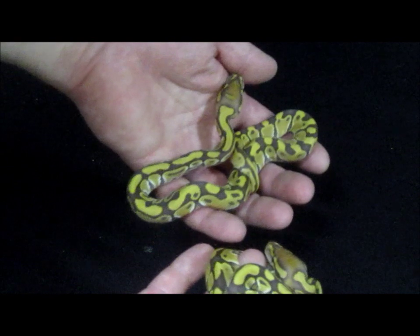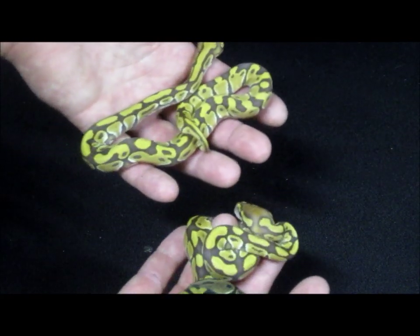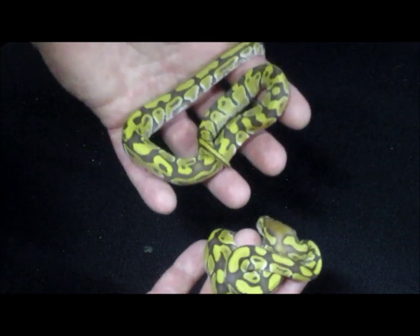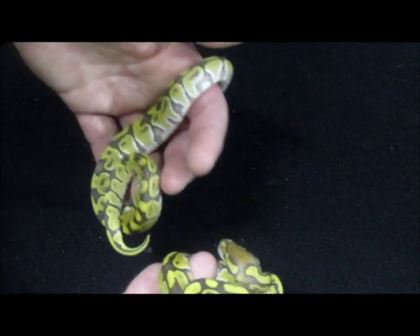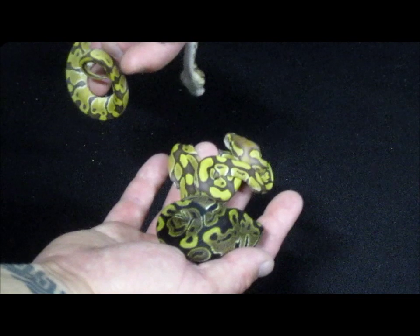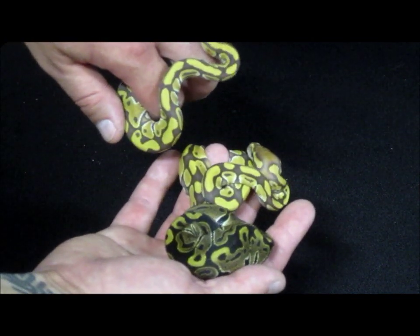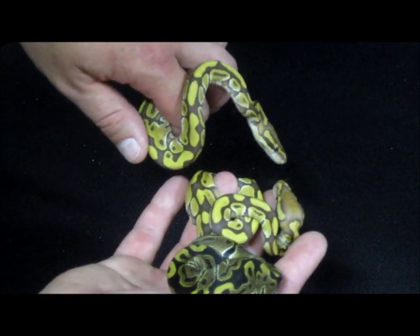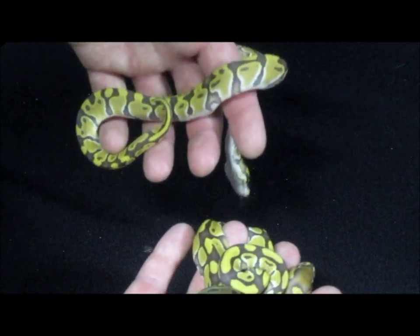Email me at snakeherder@gmail.com if you're interested in any of these and I'd be more than happy to set you up with a nice caramel project. Thanks as always for watching — these are the first clutch of the year to hatch. I've got another really cool clutch that just hatched too, but they haven't shed yet so I'm not going to show them off until that happens. Keep checking out SnakeHerder.com for available animals, and email me at snakeherder@gmail.com if you have questions or interest in any of these animals.